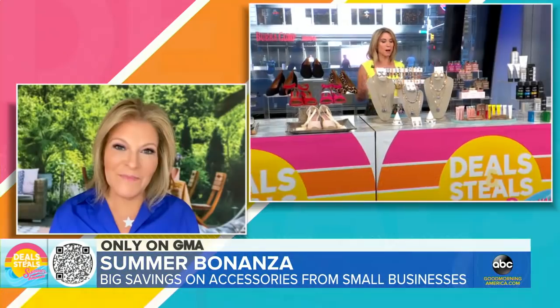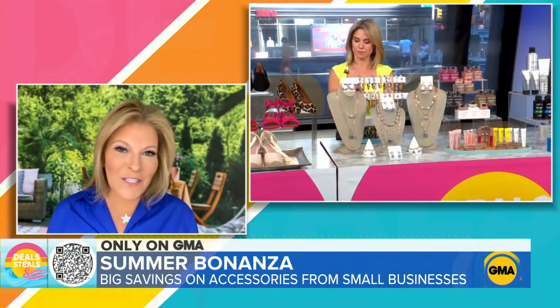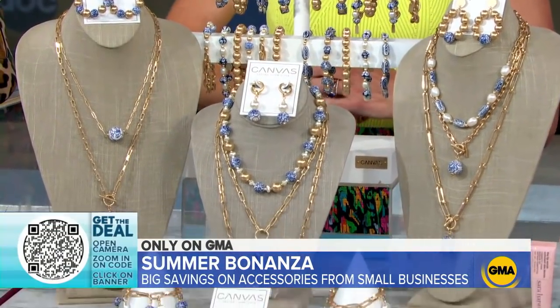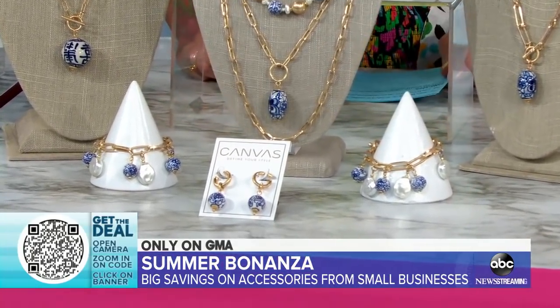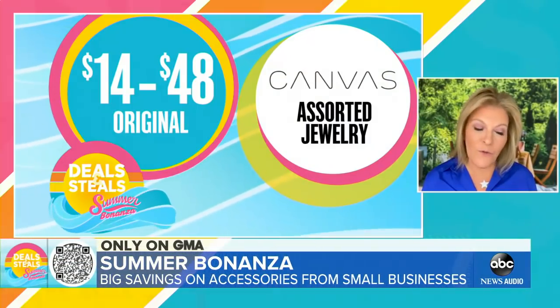Next up we have some beautiful jewelry. The pattern here is Chinoiserie, from Canvas Style — a brand-new collection to add a little pop of blue and white into your summer wardrobe. Beautiful chain links as well as modern pearls. They look beautiful alone or in a layered look. Accessibly priced — today these are $7 to $24.